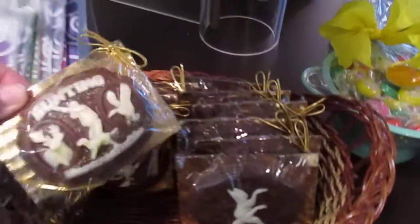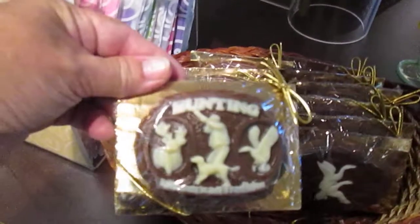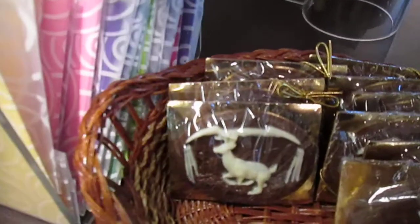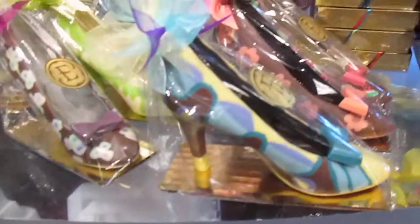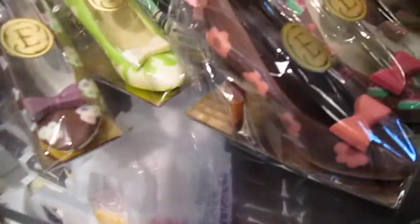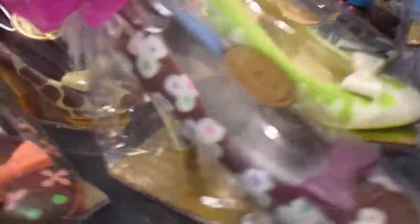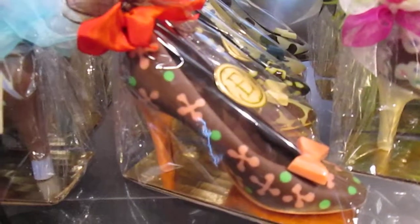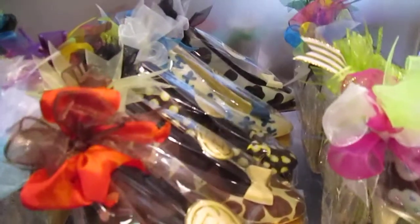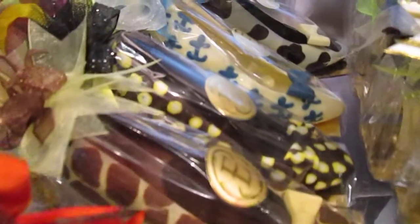They also have these chocolate candies. This one's for hunting — it looks like a buck on it. Check out these — are these not the cutest things that you've ever seen? Look at the different ones they have. There are so many different ones. They have little ones up here too.